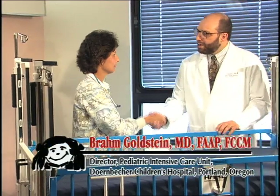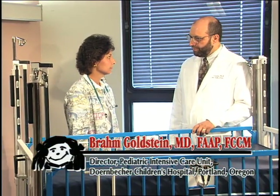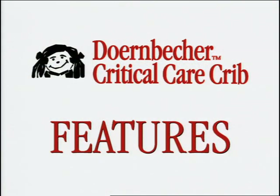Dr. Brahm Goldstein, designer of the Doernbecher Critical Care Crib, demonstrates the crib's features: "Let me show you why I feel that this crib is an essential piece of equipment for the pediatric ICU."